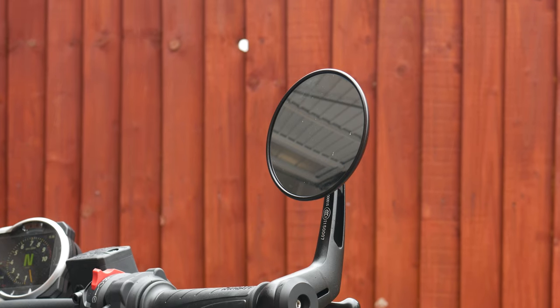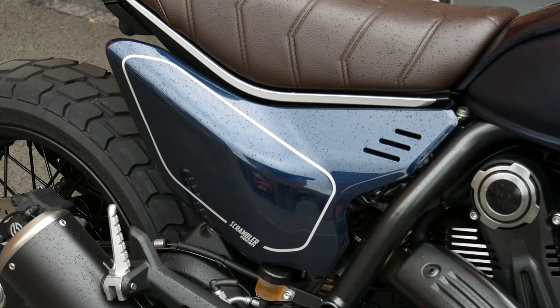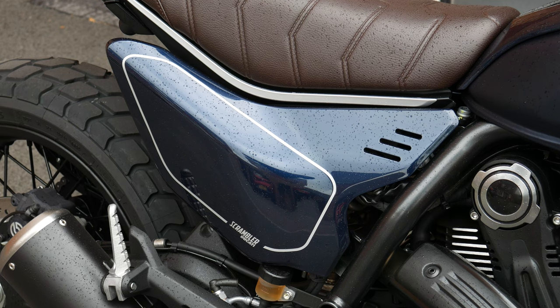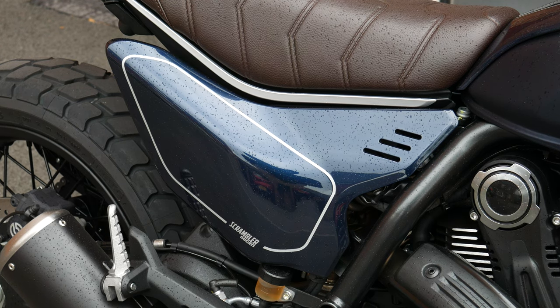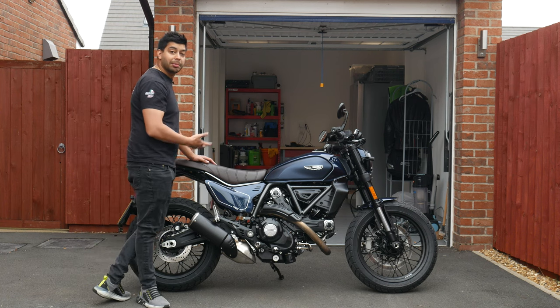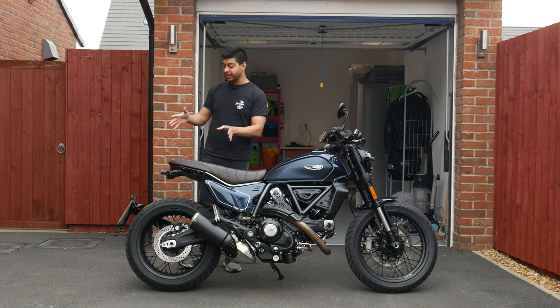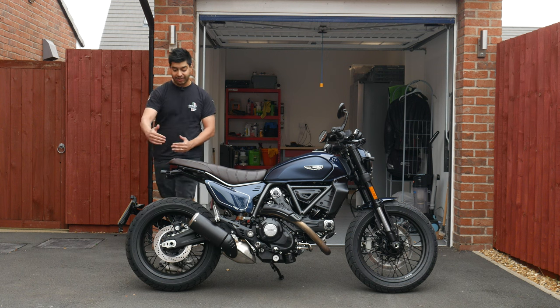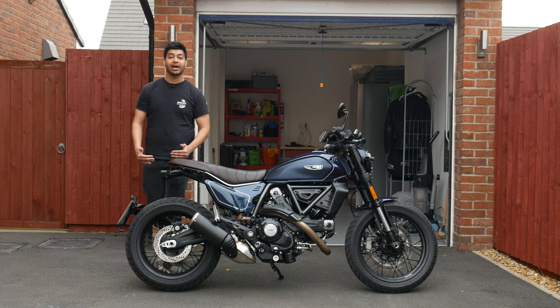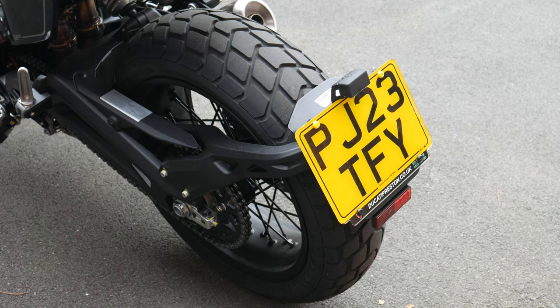The mirrors themselves are actually quite big and give really good visibility while still looking sleek and custom. The Night Shift also comes with these cool undertail side panels that cover up a gap not present on the Icon — it looks smart and also helps keep engine heat away from your backside. Ducati have also moved the license plate holder to the swing arm rather than under the seat, making it more sleek and less noticeable.